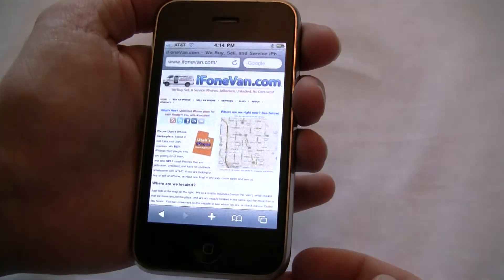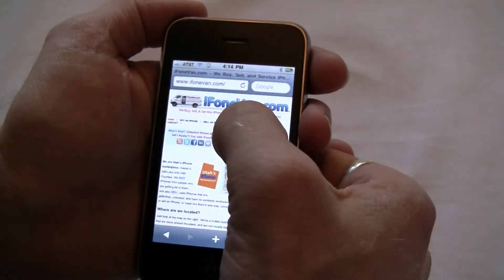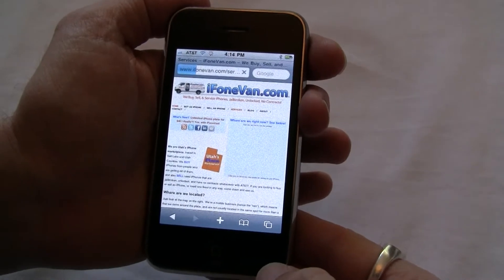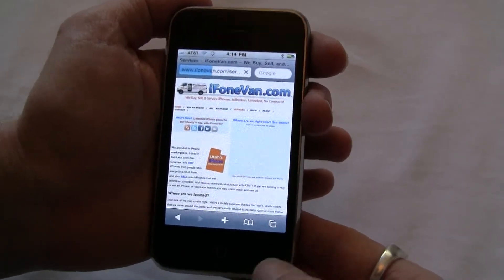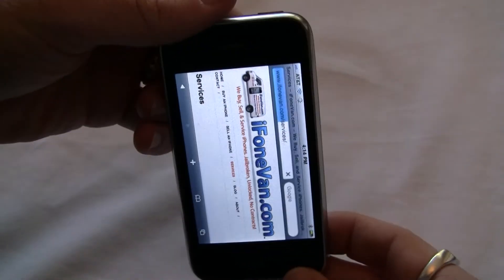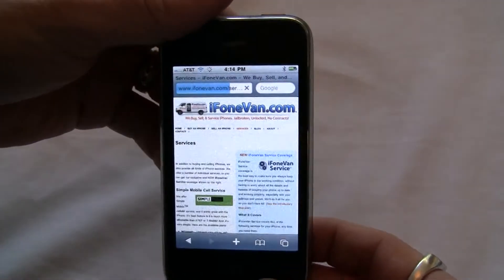If we come over here to the Safari application, there's our website. Let's load up a page to show you that this is a functional phone working just great. We're on Wi-Fi, so it loads up pretty quickly. And you can also see that the accelerometer is also working. And there's the second page I just loaded up.